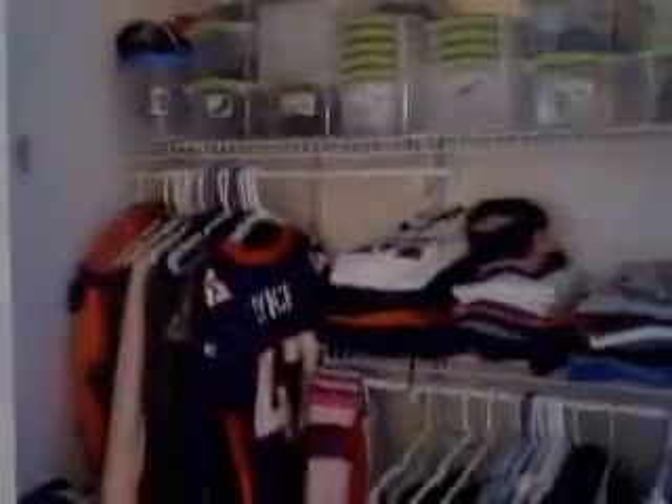Let's head upstairs and see what's next. Here we are upstairs and the laminate flooring continues up here. We have to our right a large master bedroom that has a very organized closet. Come around and you can see it leads into a full master bath.